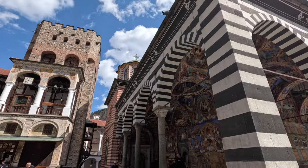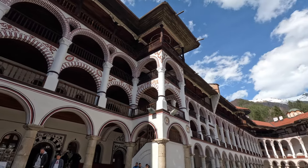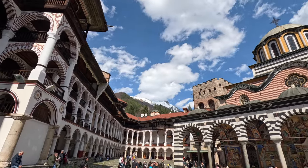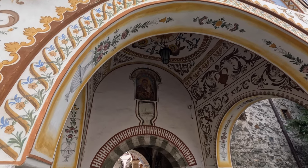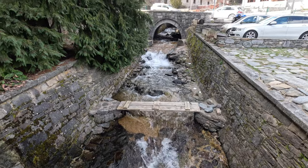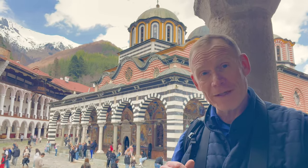Inside here are basically the dorms or barracks of the monks, and then the church — truly spectacular, with some great relics inside. Just on the other side of the church there's a really cool bakery making some different breads. It's a great place to get a snack, and there's a nice stream running by. If you have a free day in Sofia, you really need to come up to Rila and visit this monastery — it is really worth a visit.